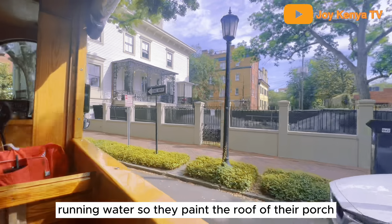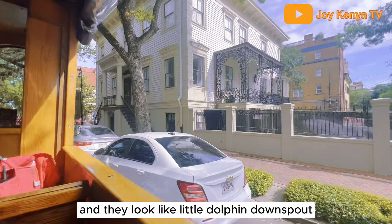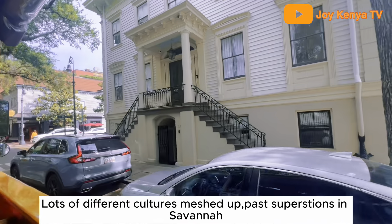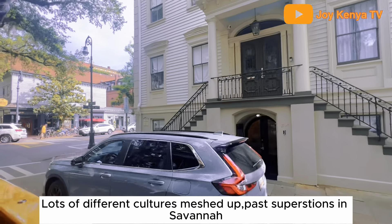They paint the roof of their porch what they call haint blue to keep the haints away. And they put little dolphin gown spots, which are supposed to repel ghosts. Lots of different cultures in Savannah have superstitions like these.